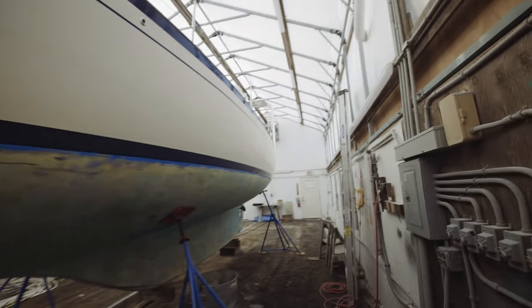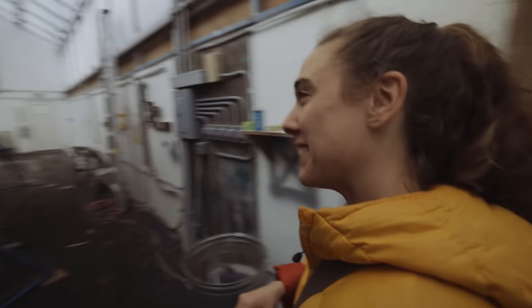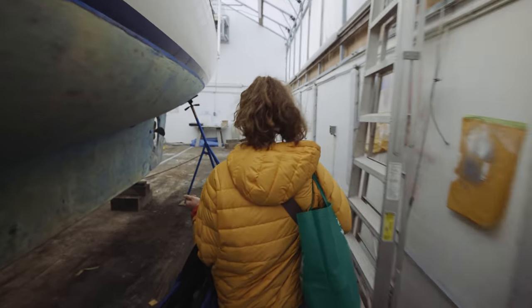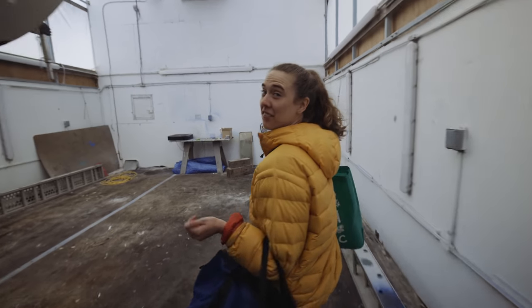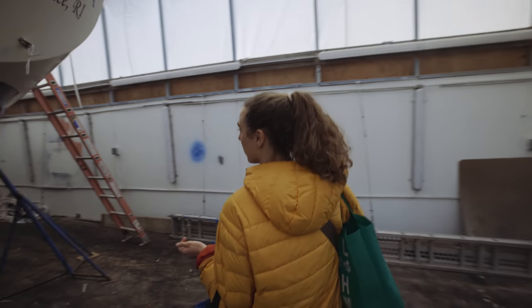Here we are again — welcome back, back in the shed. I like it in here. It's like our own private garage. I'm excited to have our brunch; I'm hungry. It's so nice and warm in here, there's no wind, it's not going to rain. It feels like a greenhouse effect with this tarp on top.